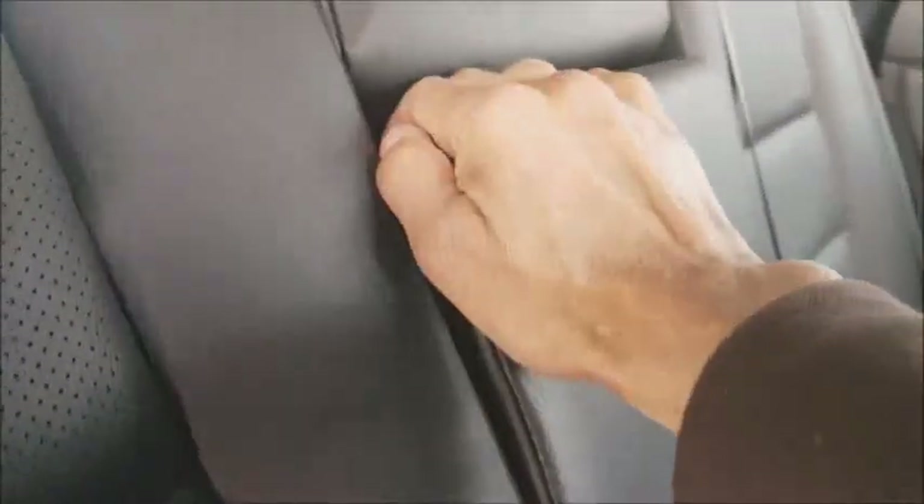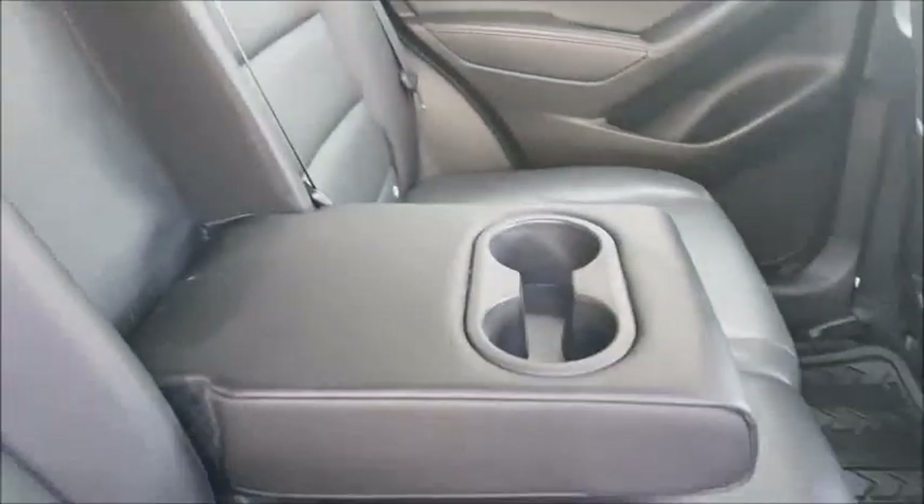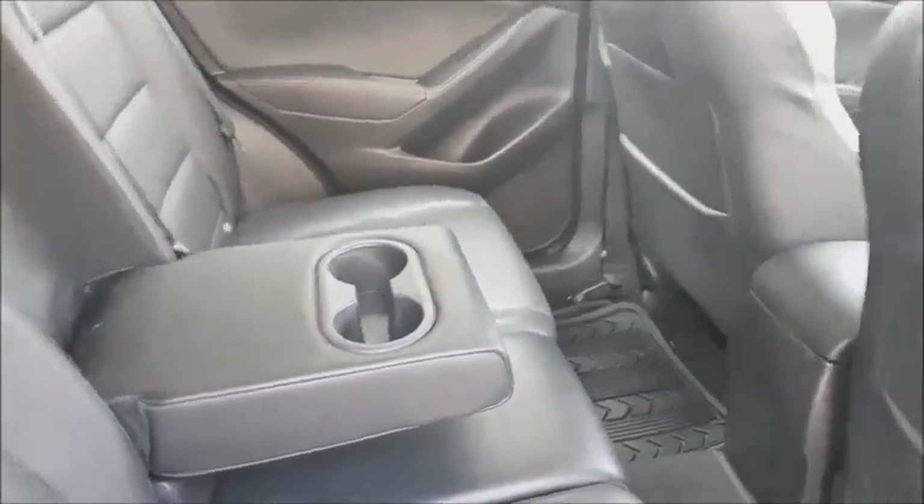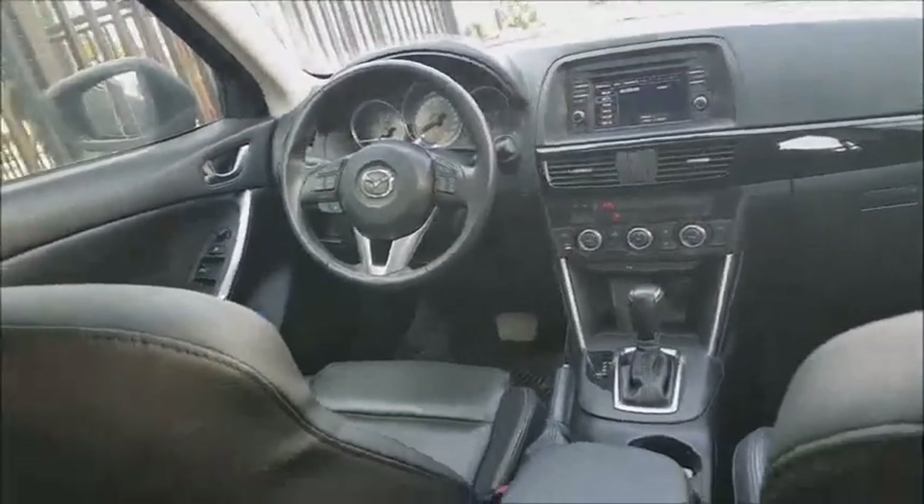It also has the SkyActive system, which allows the vehicle to reduce weight and improve fuel autonomy. It is practically a total engineering achievement that Mazda implemented across its vehicles with the SkyActive system.